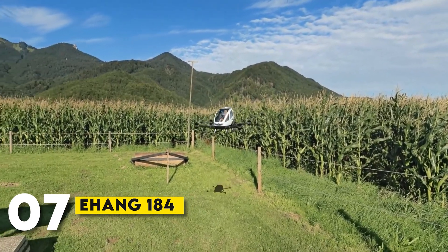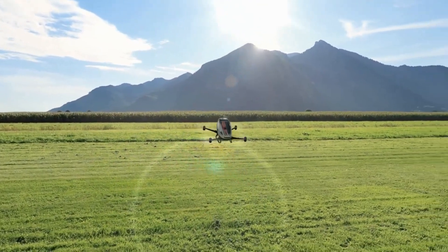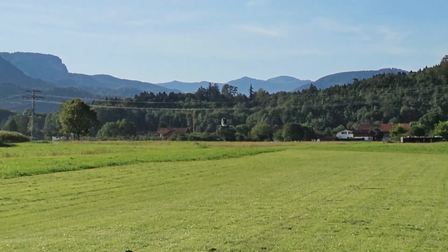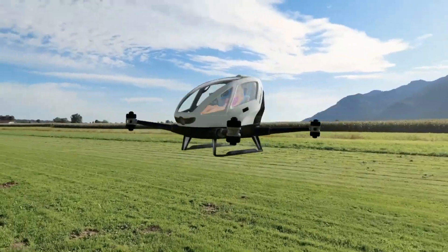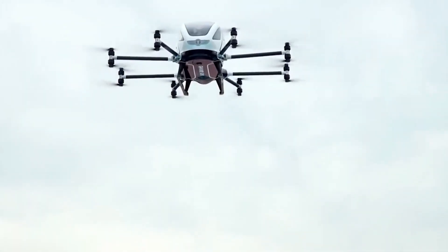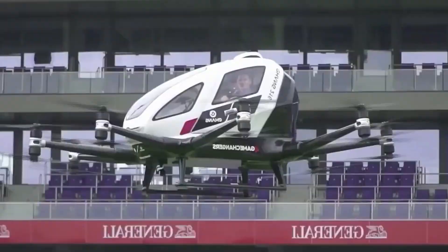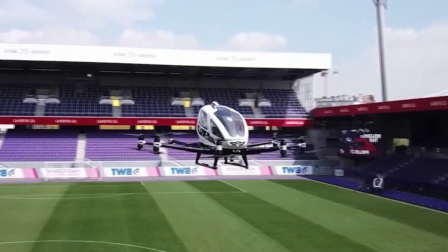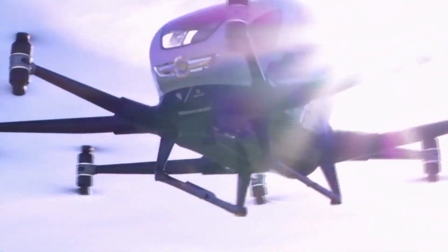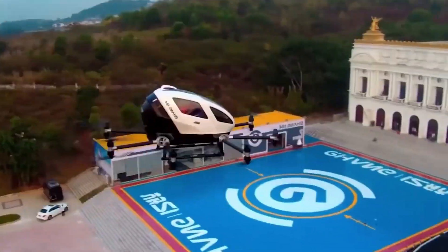Number 7: Ehang 184. The Ehang 184 is one of the most advanced autonomous VTOL aircraft on the market. This Chinese-made vehicle is fully electric and designed for short, low-altitude flights. It's been tested in various weather conditions and can carry a single passenger. The Ehang 184 is entirely autonomous, meaning you don't have to worry about piloting it yourself — just sit back, relax, and enjoy the ride as the aircraft takes you to your destination. It can reach speeds of 62 mph and has a flight time of about 23 minutes. With its cutting-edge technology, the Ehang 184 is paving the way for the future of personal flying.